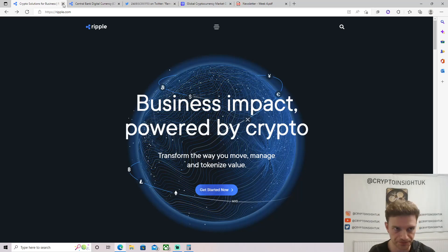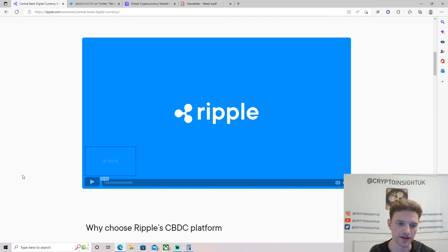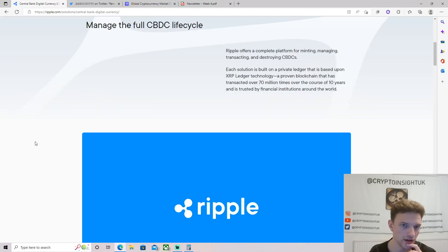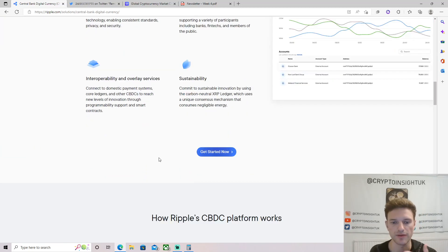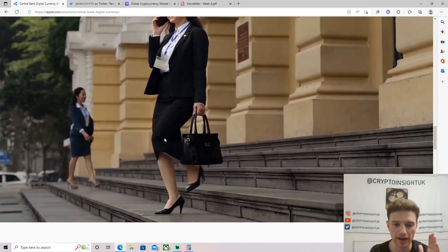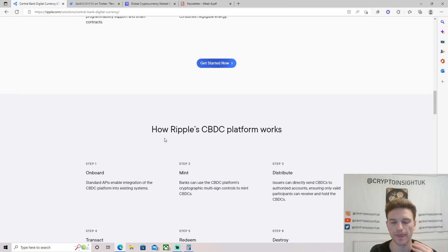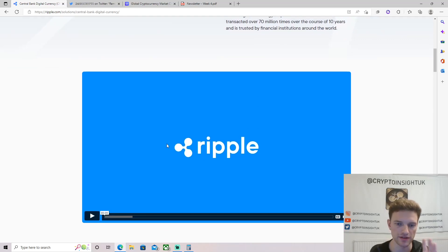I'm just on Ripple's website here, I've clicked over to the CBDC page and let it load — my internet has been a bit slow. All I'm going to do is play this video, stop it, and talk about some certain points. This is obviously on Ripple's CBDC page. I have broken this down in a deeper video — go check out our 20th episode of the weekly roundup — but I just want to make a short video about this specific Ripple release.